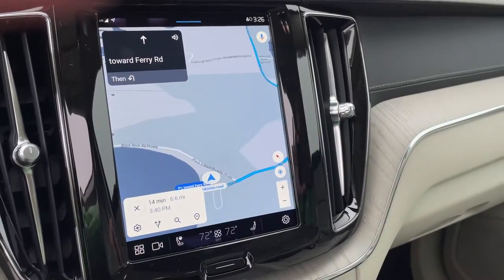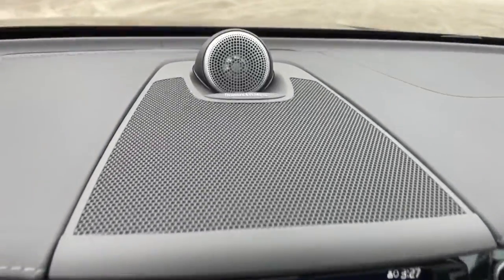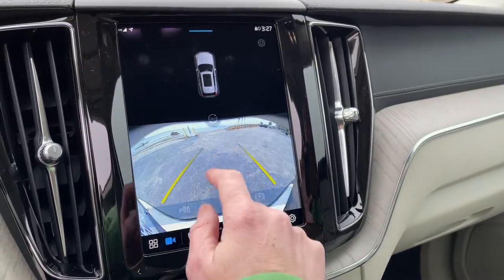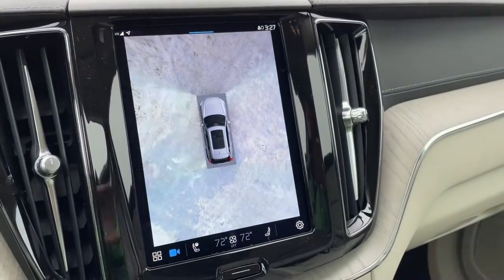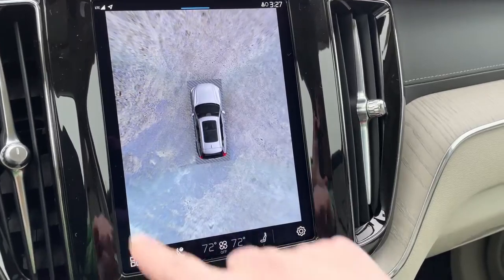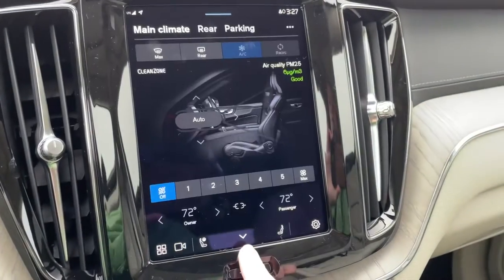It is seamless and super easy. Along the bottom you'll always find this row of quick-touch buttons — your music for that awesome sound system, your camera system. Since this has the Advanced Package, the 360-degree camera is great for parking when you pull into a spot, driveway, or garage. It will pop up so you know exactly what's all around you, and you can choose your camera for a better view. Your climate control is right here.